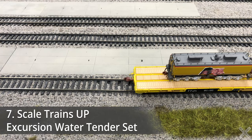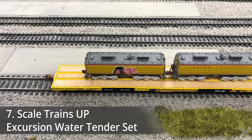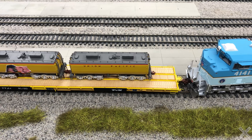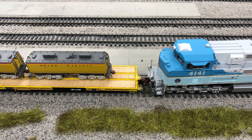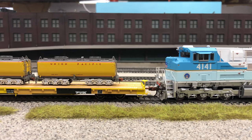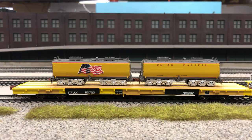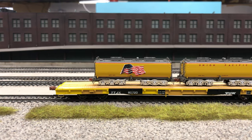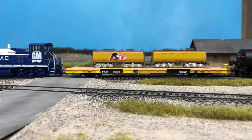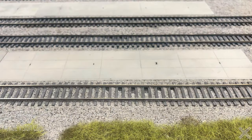The only N-scale item to make it on this list was built by Scale Trains and is the UP Excursion Water Tender set. This is another set that I've been after for a while and just hadn't gotten around to purchasing, and then finally pulled the trigger on it earlier this year. One of the added benefits was that the set was on clearance on the Scale Trains website and I was able to pick it up for a steal compared to MSRP. The detail level on these very small models is absolutely off the chart, and Scale Trains has once again given us modelers a gorgeous and great-running model.